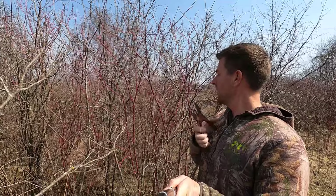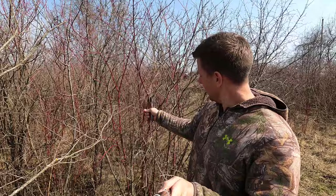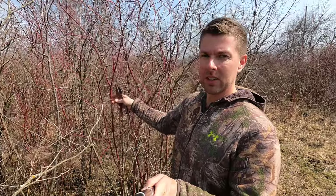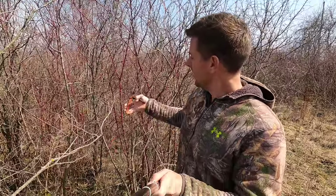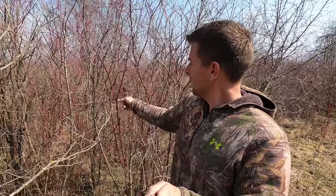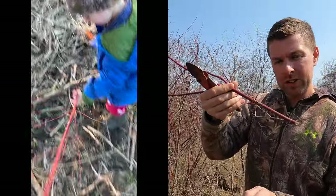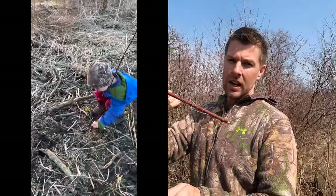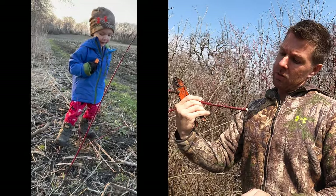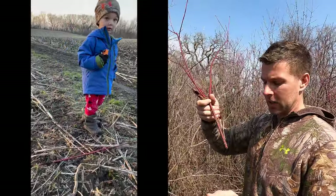We're going to show you how we get these cuttings for the dogwood. You want something real bright red — you don't want the browner stuff that's dead. Nice bright red, about the size of a pencil. You're going to take it at an angle. Then you're going to push it in about four to six inches in the ground. You want it firm in there so it's not flopping around in the wind. Take these lower little branches off and get her in the ground.